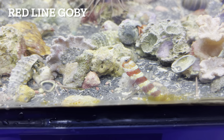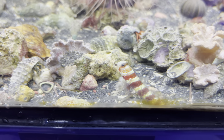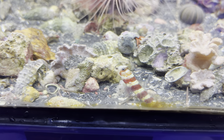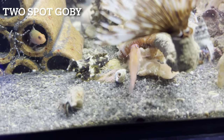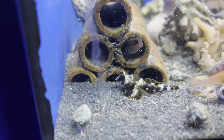The first potential candidate was the red line goby — very similar to the orange spot goby, just a bit stripey. Next we have the two spot goby. This goby was kind of aggressive towards the other fish in the tank, so I'm going to rule this one out already.